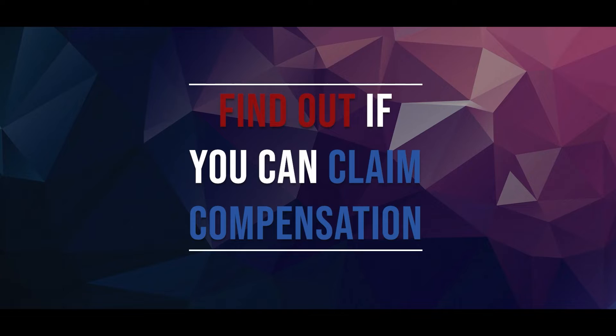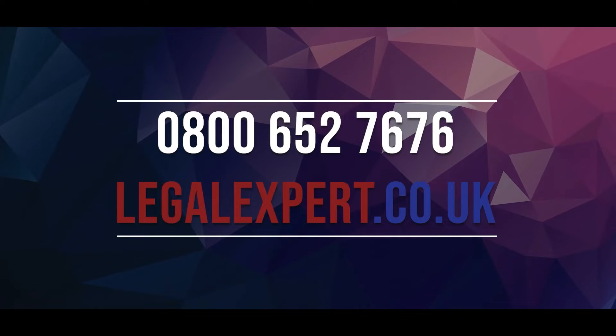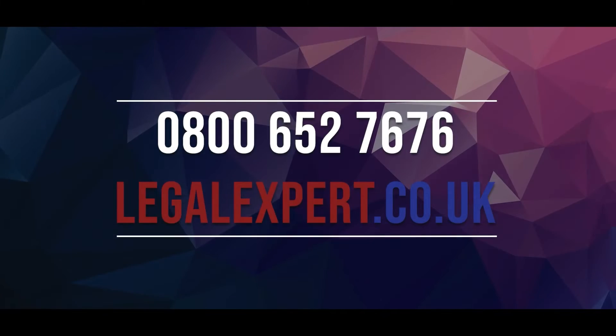In order to find out if you can claim compensation, call our free phone helpline now on 0800 652 7676, or visit our live chat service at LegalExpert.co.uk.